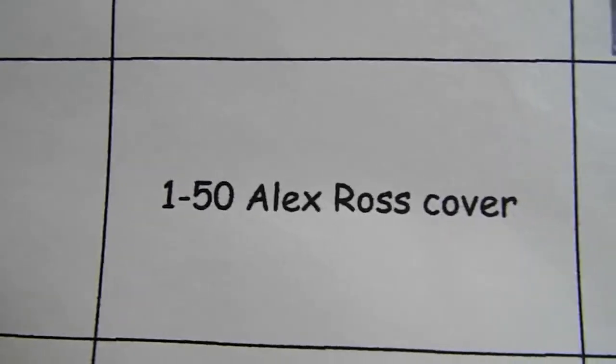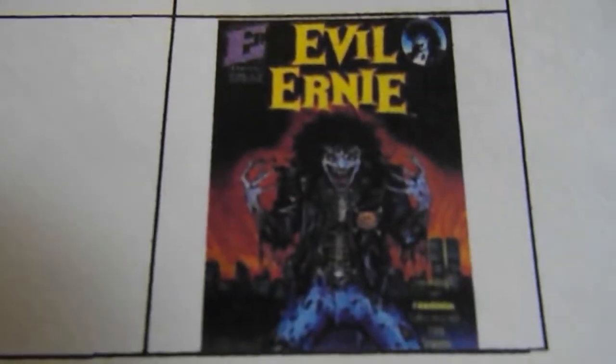Also for Jeff: Vampirella 1-in-50 Alex Ross cover — I do not have a picture of that. And Evil Ernie Number 1, any grade — I do have a picture of that one. Wacky looking book, pretty cool.